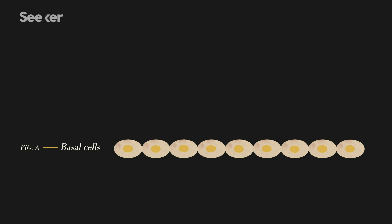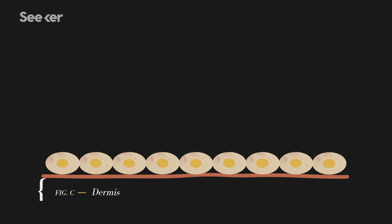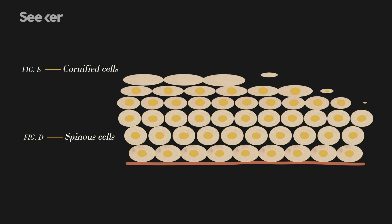So when you're looking at skin, you have several layers. You have the very basal cell layer — that is the layer that sits right on top of the basement membrane, and right under that is what we call the dermis. And on top of that, you have the spinous, and eventually you get the very top cornified cell layers.